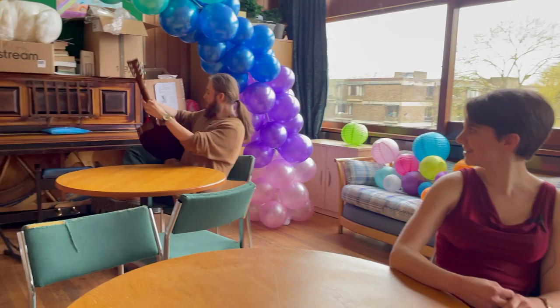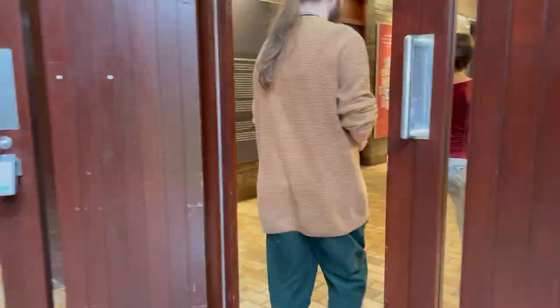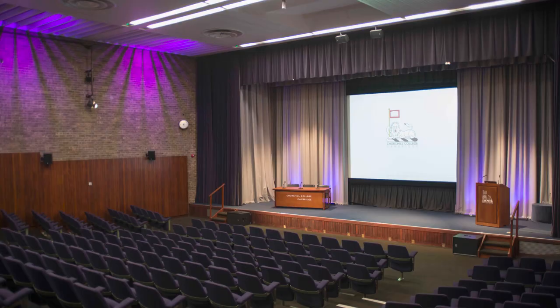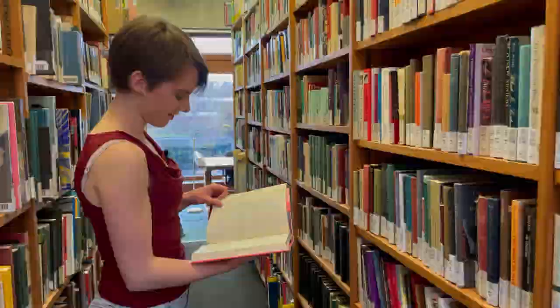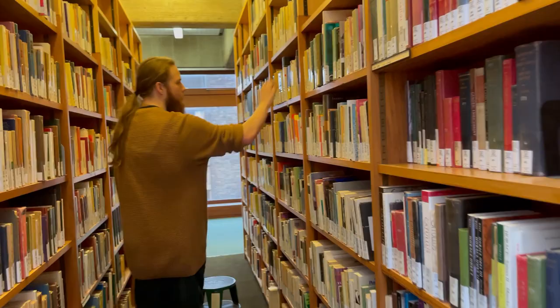Let's visit the library next, which is just next door. It has the fantastic Wolfson theatre space as well as two libraries and the archive centre. So this is the Wolfson hall, which is used for loads of things from lectures to external speakers to concerts and plays, and right next door are the two libraries. The library is split into two levels: art, literature, classics, biography and history are upstairs in the Bevan library, while most others are downstairs in the Bracken library.